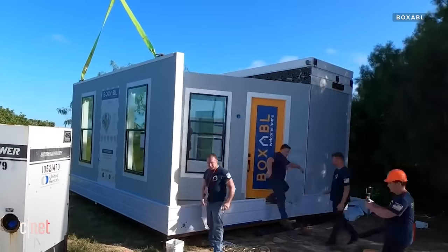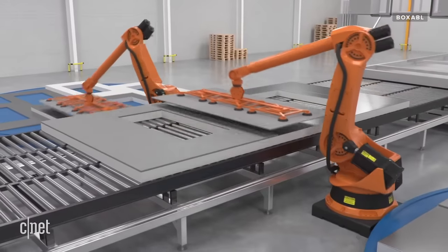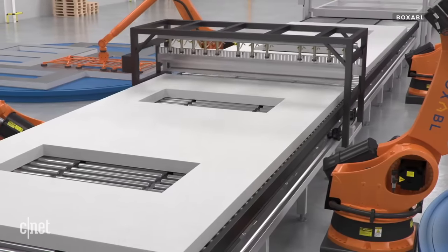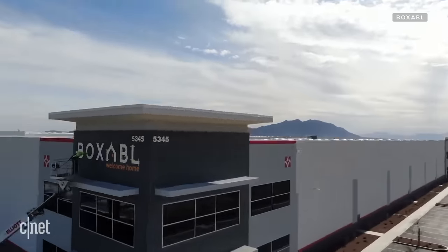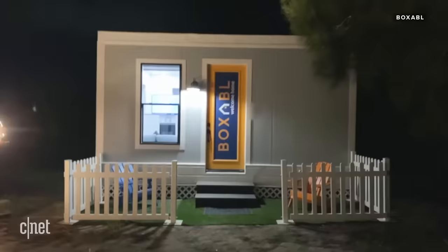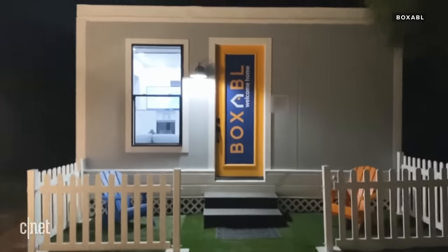Could the future of housing be foldable, stackable, factory-produced homes that come off the assembly line in just 90 minutes? The folks at Boxable believe that it is. They're opening a factory in Nevada to start mass-producing tiny homes, and they've already set one up in Boca Chica, Texas, that's rumored to be inhabited by a certain self-proclaimed Techno King. Let's get into it.